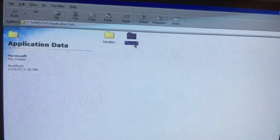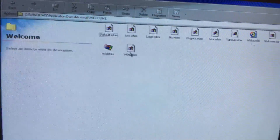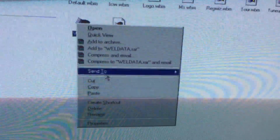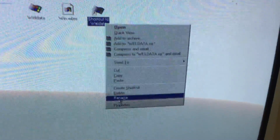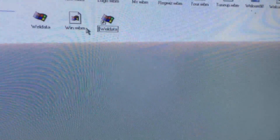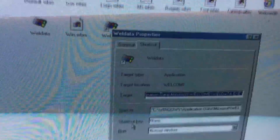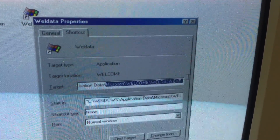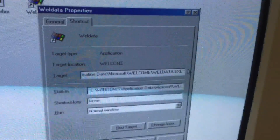So we're going to go to Application Data, then Microsoft, then Welcome. See this file right here — World Data. We're going to make a copy of this. We're going to create a shortcut. It says shortcut to World Data. The first thing you want to do is rename it — take off the 'shortcut to' and just keep 'World Data.' Now go into Properties, and the target says Windows Application Data, Microsoft, World Data.exe.